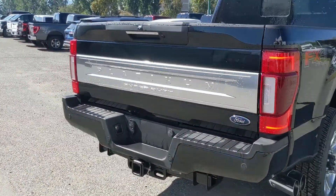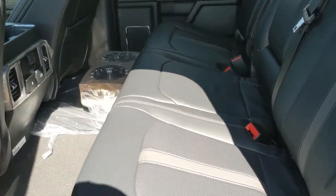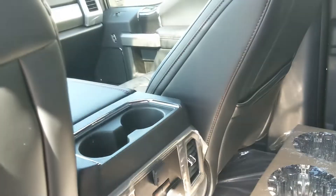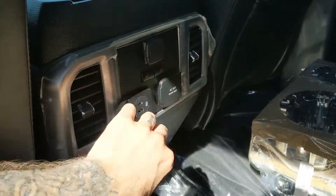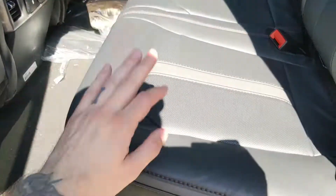The FX4 package gives you off-road suspension and skid plates. Looking inside the back, we have comfortable seating for three with a full leather interior, fold-out armrests with two cup holders, as well as two more in the middle with a 12-volt, USB, and USB-C, along with a 110-volt power outlet and heated rear seats.